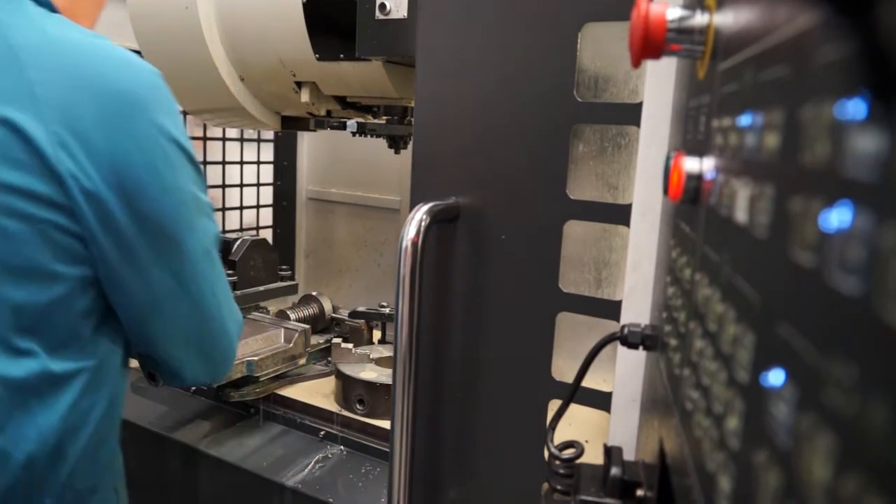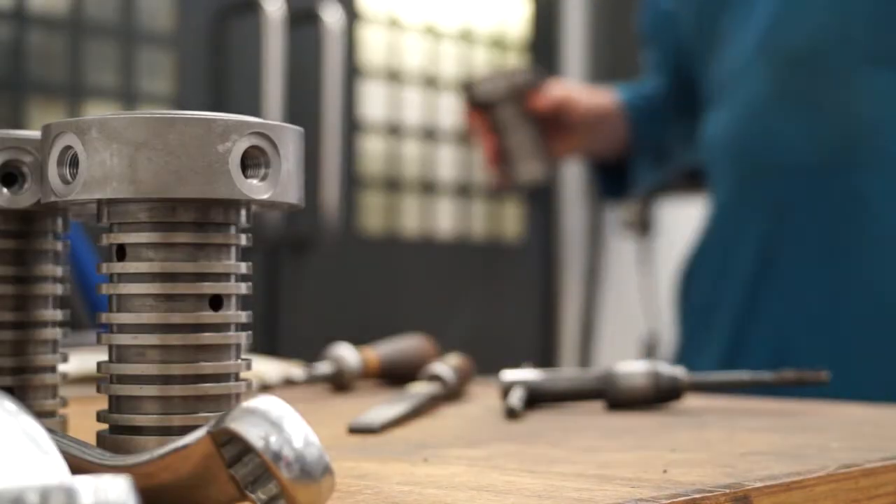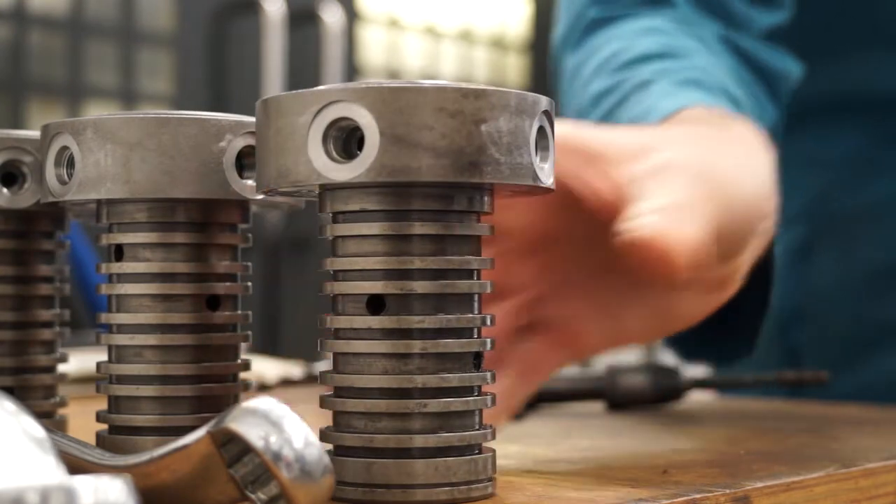While we design and manufacture bespoke work holding solutions here, if a customer requires a chuck, a vice, or a tool holder, we would refer them to Shop ETG, which is another group company that handles the marketing and selling of all standard products. So we can cover both scenarios completely.